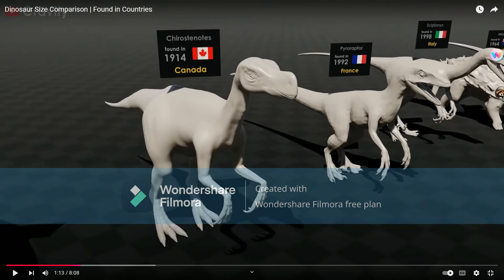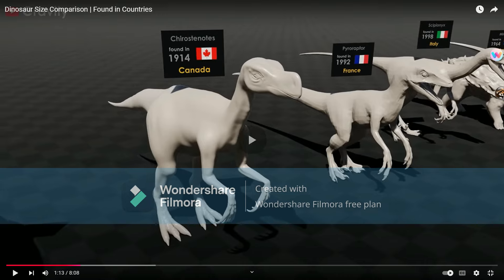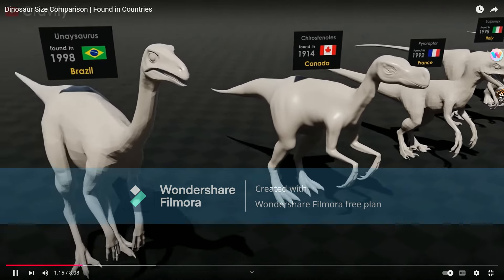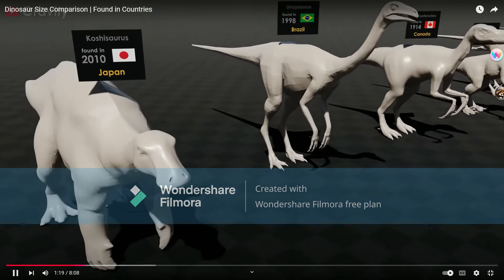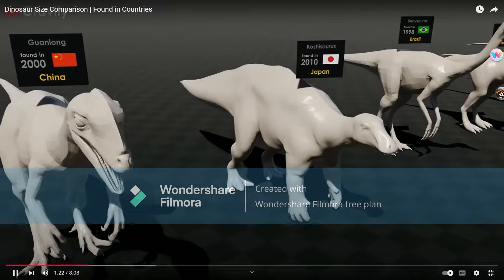I've never heard of this one — Chirostenotes. I probably butchered that. Cunasaurus. Corshisaurus, okay. Interesting.